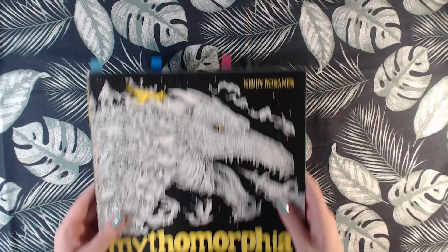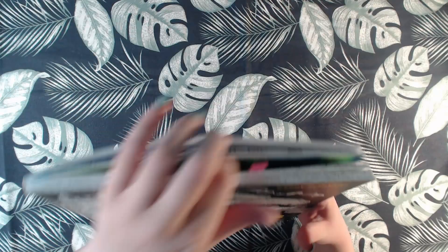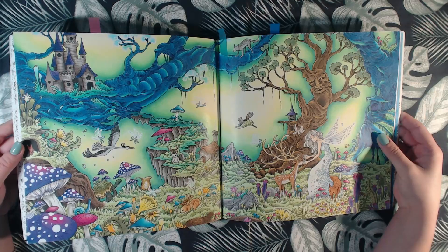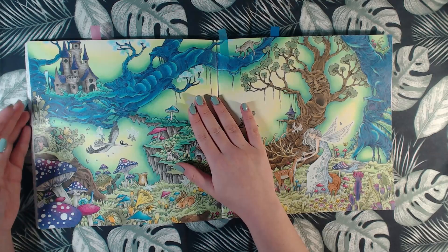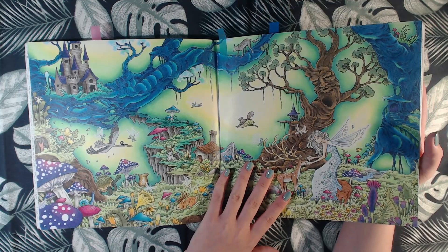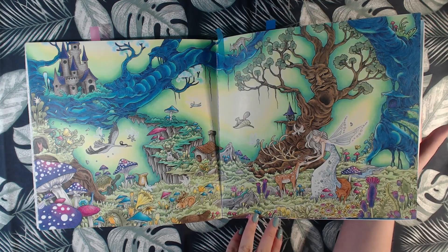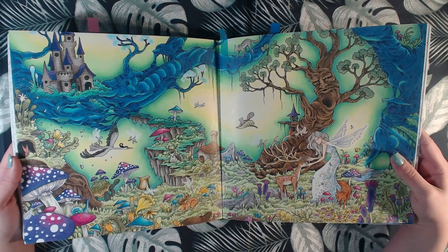Then we have some Kerby Rosanes, and this is Mythomorphia. I have done one in here in 2018, and that is this one. If you watched my coloring book collection video, you saw this was in the Color Morphia book — the Norwegian one. This took a really long time. I used Polychromos and some white gel pen. I'm still really happy with this one. That was Mythomorphia.